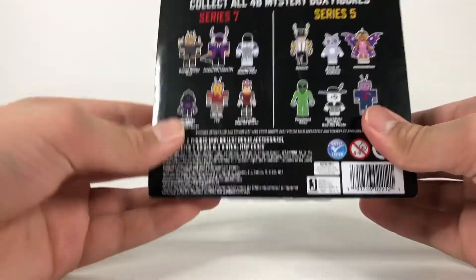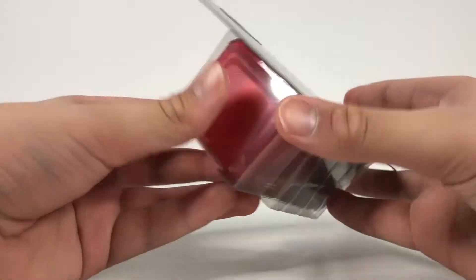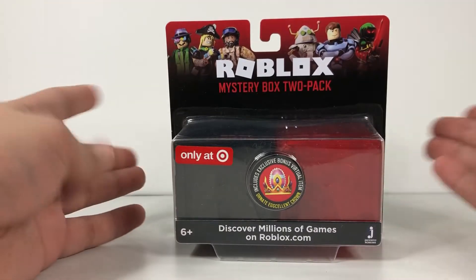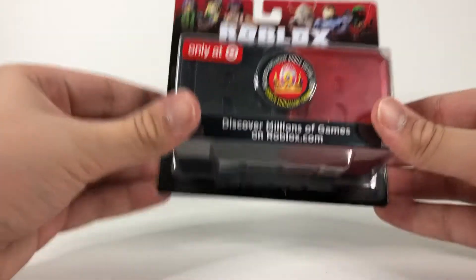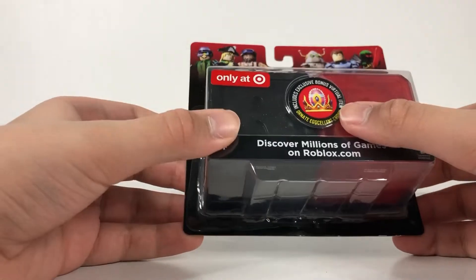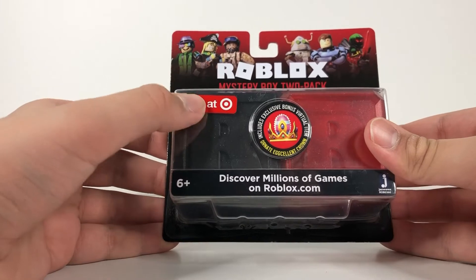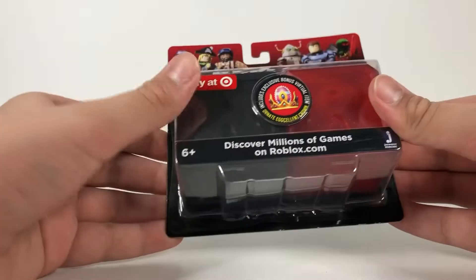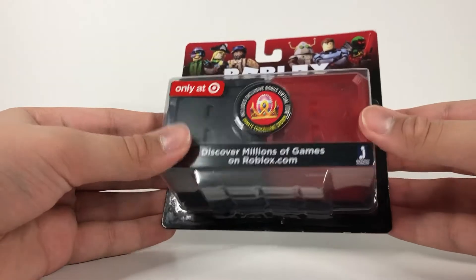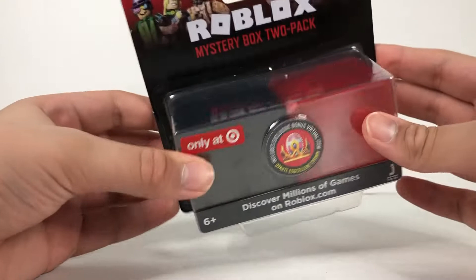This thing only retails for $6.99 — not a bad price. If you want to go to your local Target, sadly it will not be on the shelf. You do have to ask an employee to go in the back and get it for you. It's supposed to come out in about one to two months, I'm not sure of the exact release date.